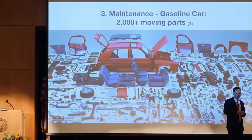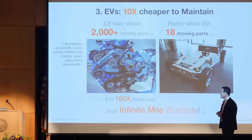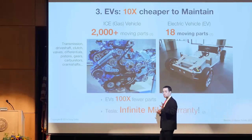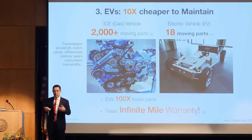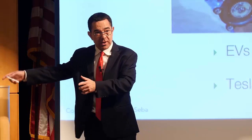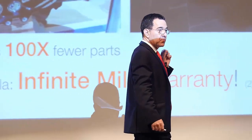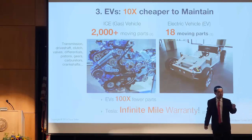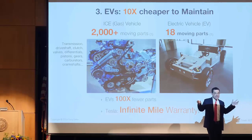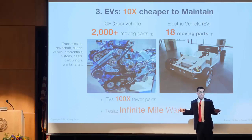The internal combustion engine automobile has 2,000-plus moving parts. The EV has 20. Let me repeat that: 2,000 versus 20 — a hundred times fewer parts than the internal combustion engine automobile. Which means maintenance is essentially 10x cheaper. A lot of EV companies are offering free maintenance — because they can afford to.